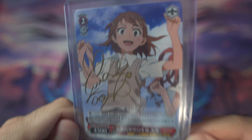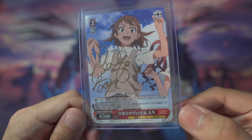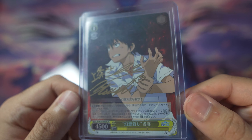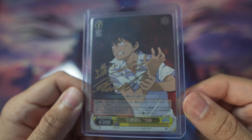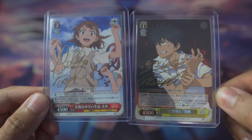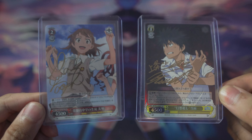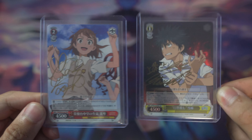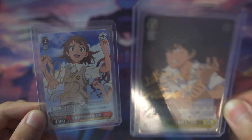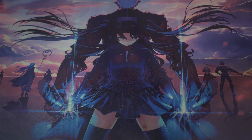I got these at a local shop in Brooklyn, New York called Lumias — if you're in New York City, definitely check them out. They also had a Saten, Kuroko, and Uiharu that I'd like to pick up to complete my set. Weiß Schwarz is a game I've been looking into heavily, and to see Toaru represented at that card shop was super exciting. These signature cards are honestly one of the coolest things in my collection.